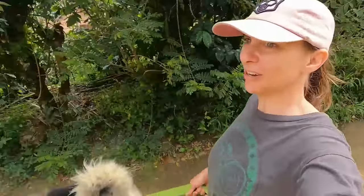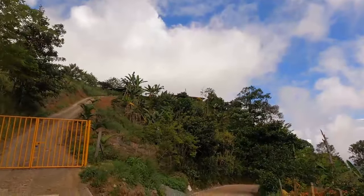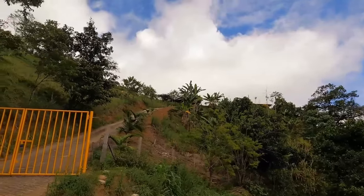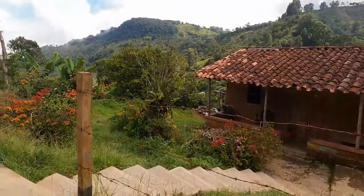Oh my god, look at this house way up on top of that hill — it's beautiful but you can see how steep it is. Oh, they've got some cows. And this little cute house too — look at their yard, oh my god I love their yard.